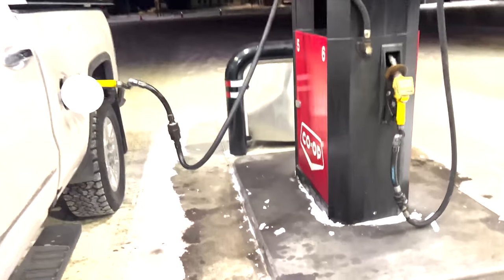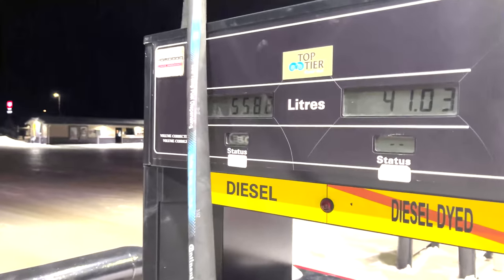Quick pit stop to get some diesel here at the co-op — a little diesel in the truck if you're thirsty — and then we'll hit the road. Morning everyone, it's just before 8 o'clock and I've been driving for a little while.